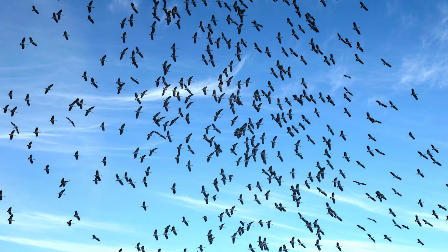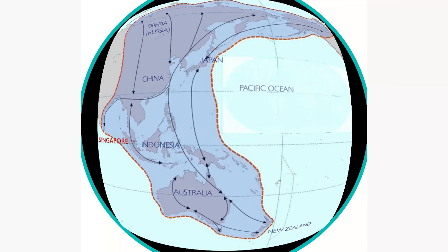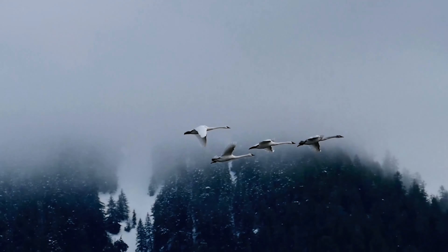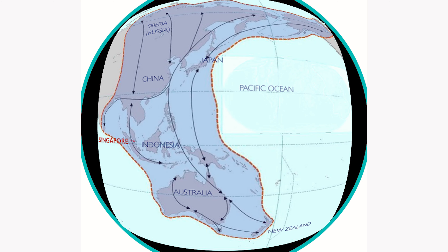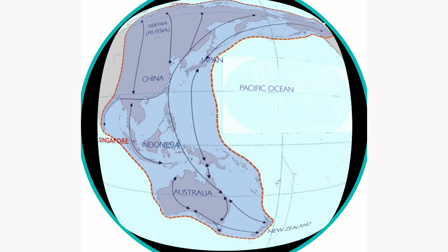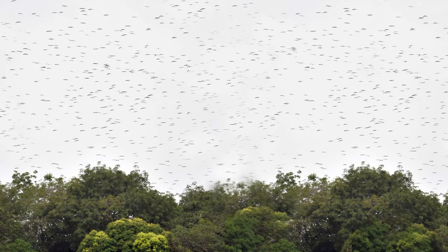Every year, millions of birds make an amazing journey, flying from the north — from the Arctic Circle, from North Asia, Siberia, Russia, Mongolia, China, from Japan. They fly thousands of kilometres along what are known as flyways, heading south all the way to Indonesia, to New Guinea, to Australia, and even to New Zealand. There, they wait out the cold winter before returning again in spring.